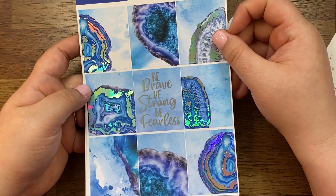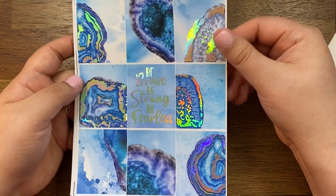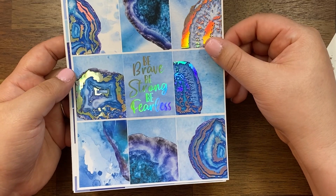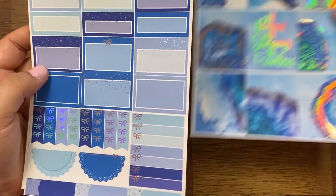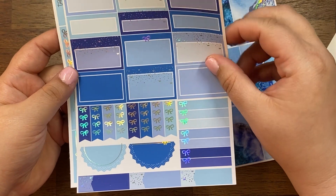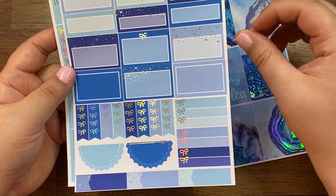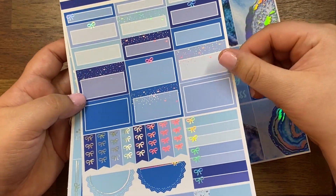I don't tend to gravitate towards a lot of blues but I thought this was a really fun kit so I decided to pick it up — I'm trying to break out of my comfort zone. Again full boxes, and this is a newer style with a lot of extra foil. Her layout is different now, so so pretty.